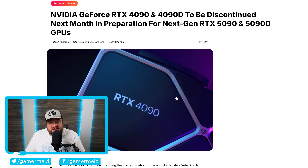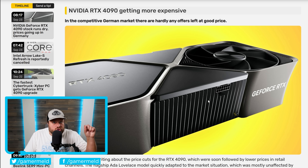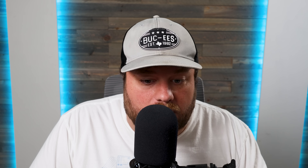Next up, if you saw my recent video, you know that Nvidia looks to be set to discontinue their current gen RTX 4090 and 4090D GPUs. According to that story, that wasn't going to take place until next month, so if you wanted to purchase one of those, you may want to go ahead and do it — but you also may want to wait. Well, it looks like stuff is already happening because at least in Germany, prices are starting to go up. It actually talks about the RTX 5000 series and the fact that they're expected to release early next year or possibly at the end of this year, and with only a few months left, retailers are adjusting their pricing strategies ahead of the launch, which may mean the RTX 4090 won't become any more affordable.